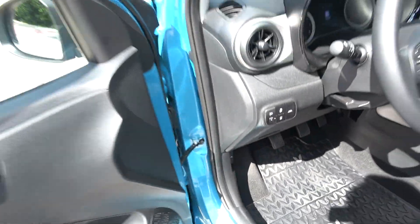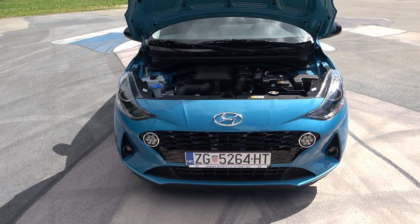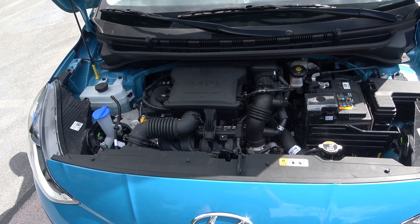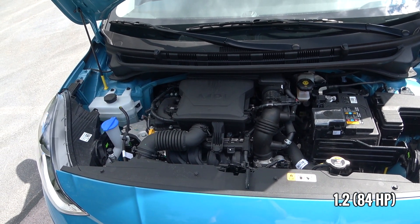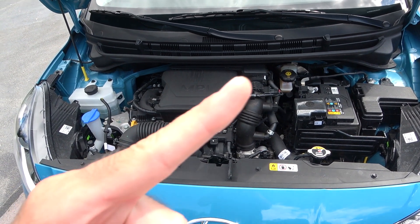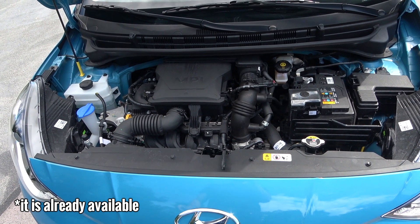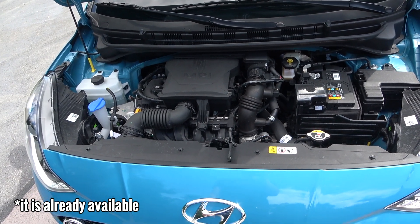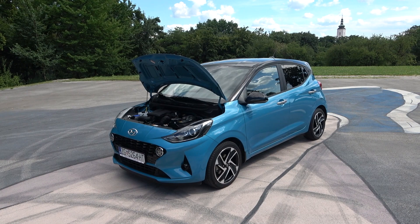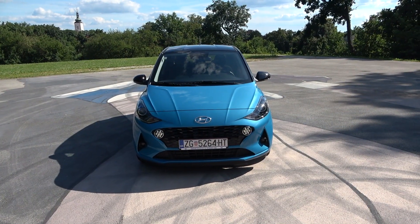Now let's look at the engine. The new Hyundai i10 is available with two engines: the entry-level 1.0-liter with 67 horsepower, and the 1.2-liter in this car. A point-of-view drive video will show how this engine performs. There will also be a 1.0-liter turbocharged engine with 100 horsepower available with the N-line package. All models come with a five-year warranty.